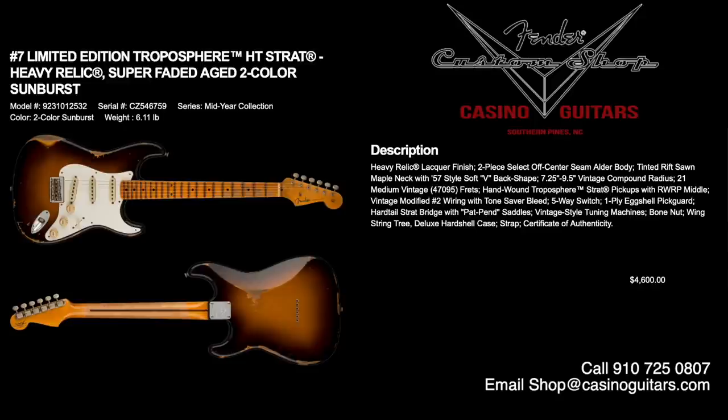Number seven is also part of the mid-year collection: the limited edition Troposphere HT Hardtail Strat in Heavy Relic. If you're looking for a hardtail, I highly recommend it. The specially designed Troposphere pickups give you a lot more headroom and tonal possibilities. Heavy relic lacquer finish, faded aged two-color sunburst, two-piece select off-center seam alder body, tinted rift-sawn maple neck with 57 soft V back shape and 7.25 to 9.5 inch compound radius. Beautiful piece, priced at $4,600, with case and certificate of authenticity.